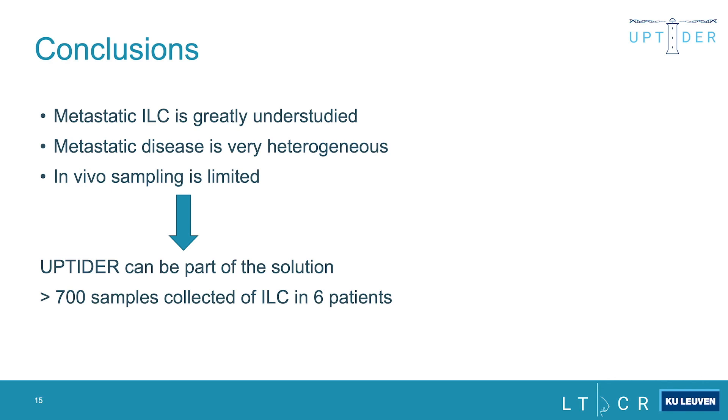In conclusion, metastatic ILC is greatly understudied, metastatic disease is very heterogeneous, and in vivo sampling is limited. We hope that UPTIDER can be part of the solution. From six patients alone, we have already collected more than 700 solid metastatic tissue samples, and over 2,000 samples total including liquid and normal tissue samples.